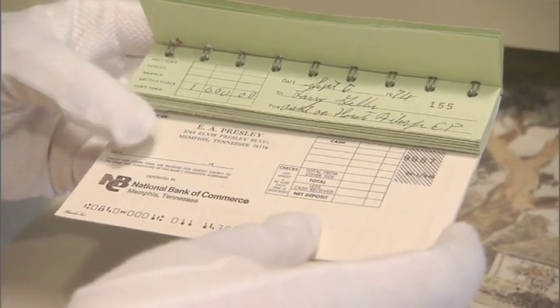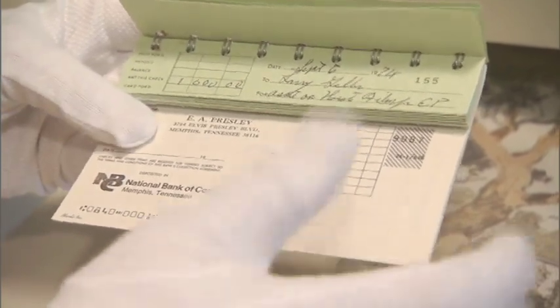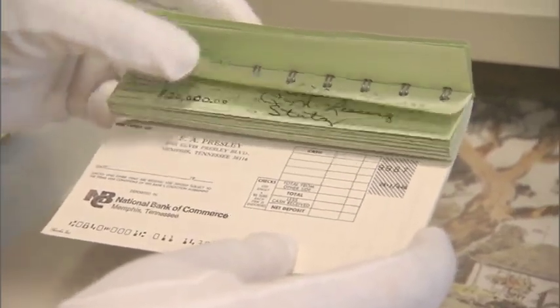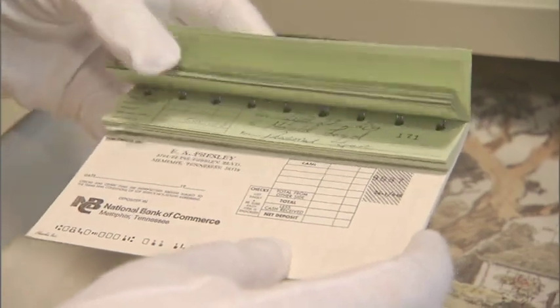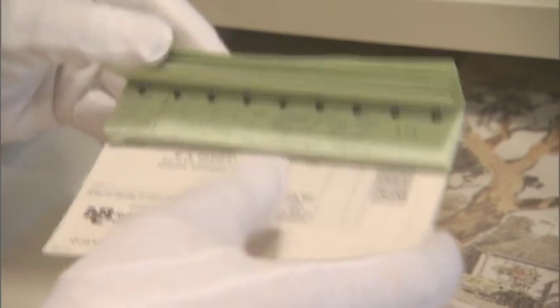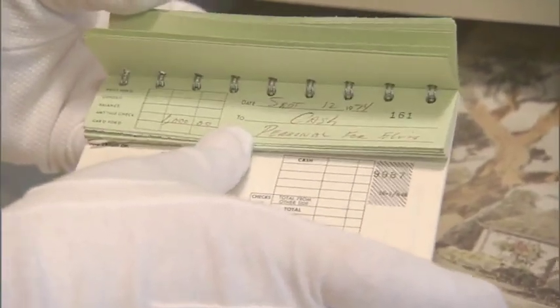The checks vary from who they went to and what they were for. An example of this one here is to Larry Geller, who was a member of the entourage at the time. The checkbook is from 1974. There's a personal loan to one of Elvis's cousins, and even checks written in here for personal expenses for Elvis himself.